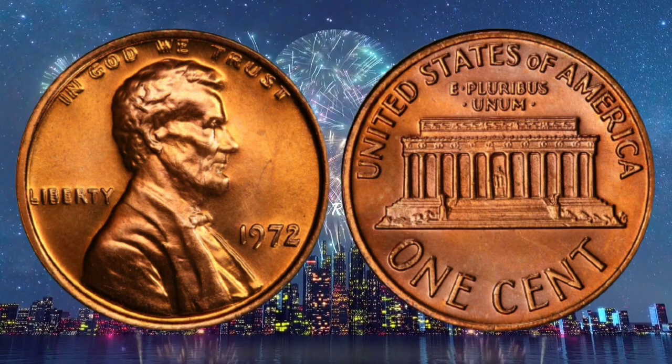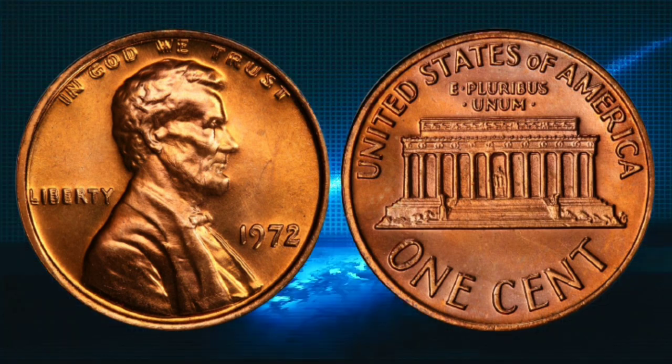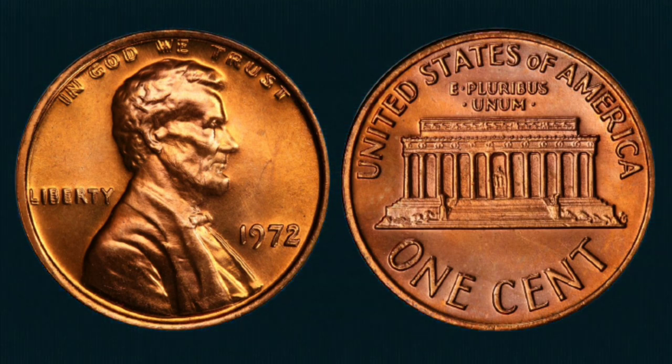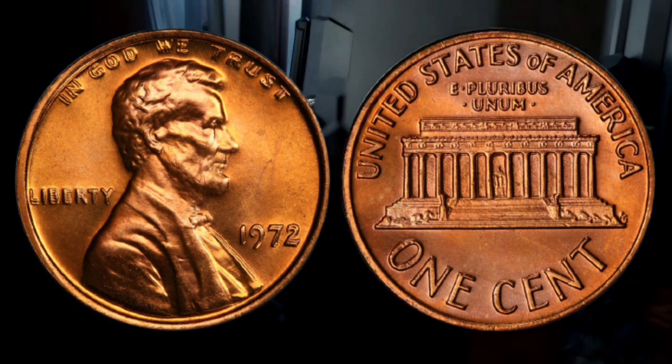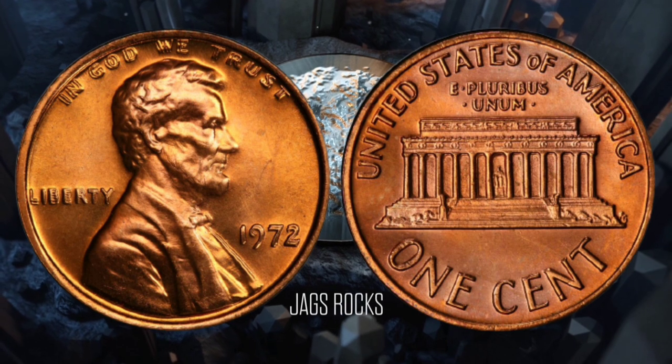It is also very popular with coin collectors as the detail is strong enough to see with the naked eye. The coin sold for a record $14,400 at the Long Beach Expo coin signature auction in June 2019. Almost 3 billion Lincoln cents were minted in Philadelphia in 1972 and are in circulation.